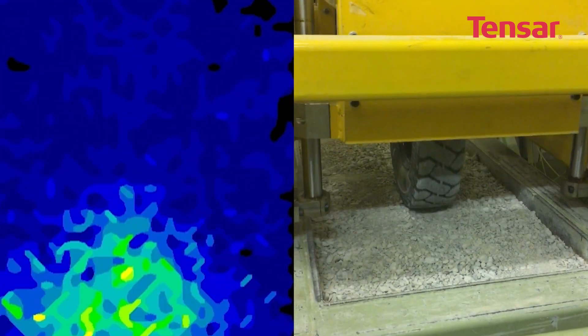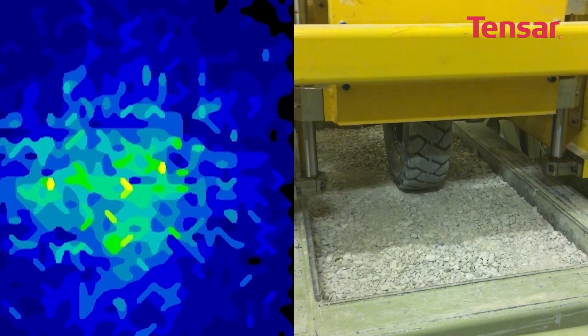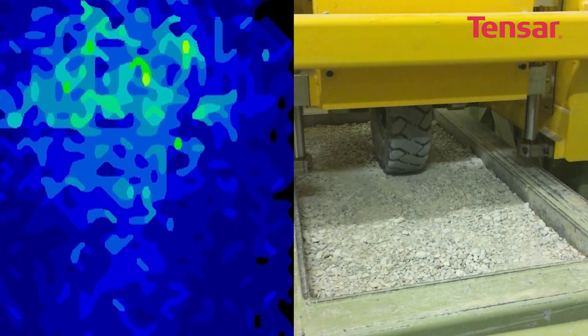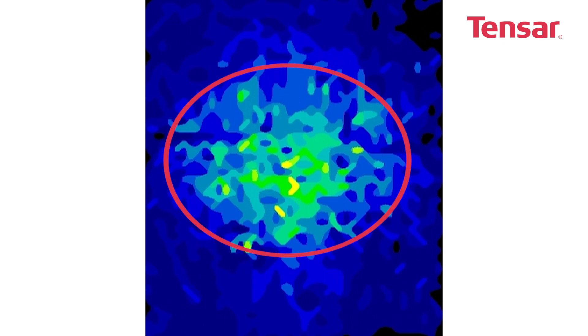Recent tests using TechScan pressure monitoring confirm this. Here on the right we see a wheel passing over the surface of a granular layer. At its base is the TechScan pressure mat, which produces a real-time pressure map from the wheel travelling at the surface, shown on the left. This pressure map shows how the effect of the wheel is felt at the base of the granular layer at geogrid level, and shows the near circular footprint as indicated by the flattened red circle.